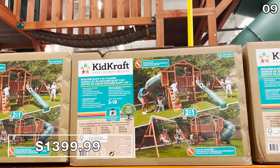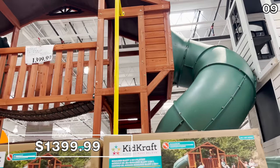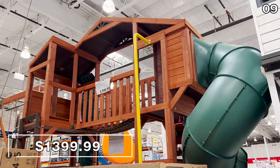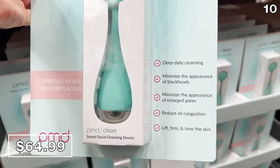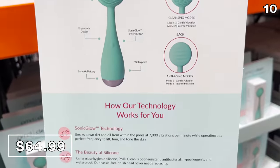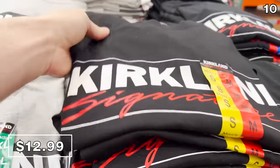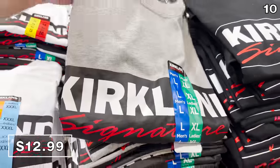If money is absolutely no object right now, the two-in-one giant kids' play set for $1,400 kind of speaks for itself. I never had anything remotely close to this growing up. A smart facial brush at $65 is apparently a trending product right now if you have enlarged pores, acne, or other skin issues — and it's also waterproof.